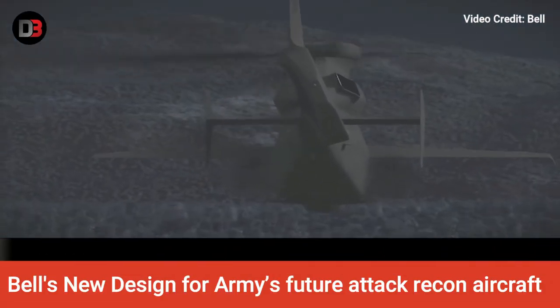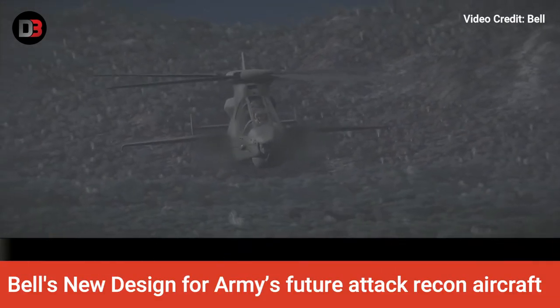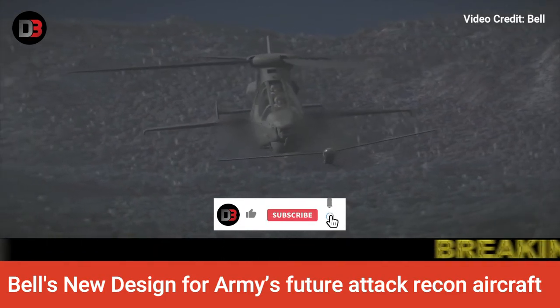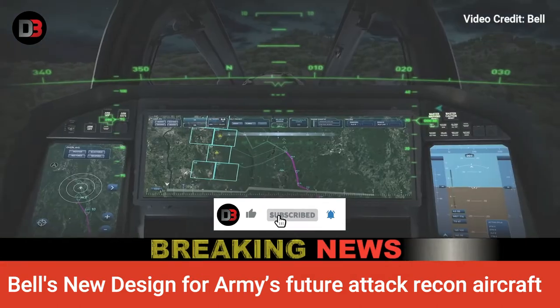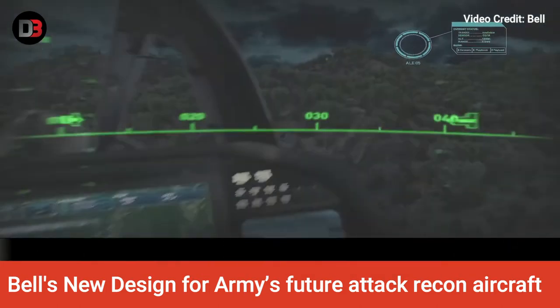Bell's design for the U.S. Army's future attack reconnaissance aircraft, initially unveiled a ducted tail rotor design for its 360 Invictus, but has now opted to switch to an open tail rotor on the aircraft, which is part of a prototyping competition to supply the U.S. Army with a future attack reconnaissance aircraft.